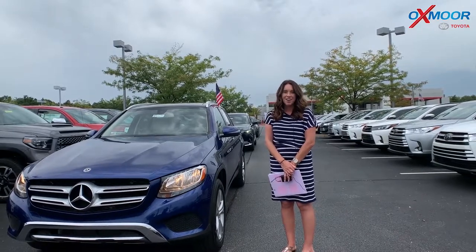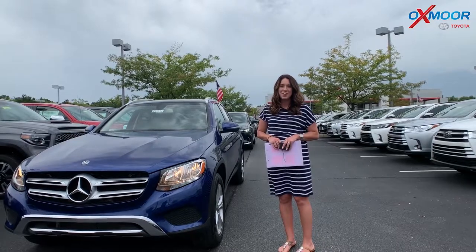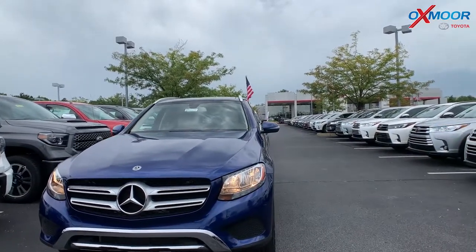Hey everyone, it's Gabrielle with Oxmoor Audit Group. I'm here today at Oxmoor Toyota for Facebook Used Vehicles of the Week. This week I have three pre-owned vehicles to share with you. So we're going to go ahead and start with this first one.